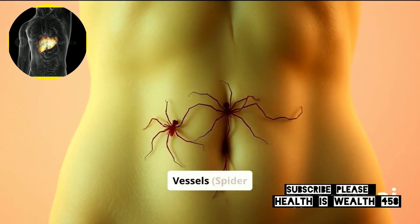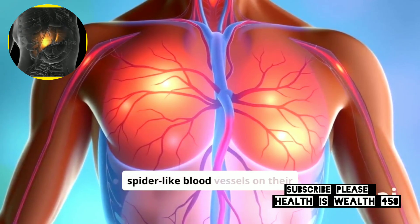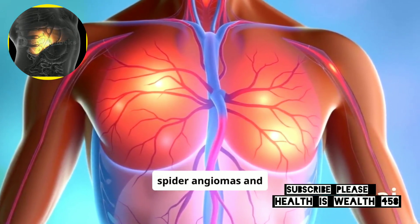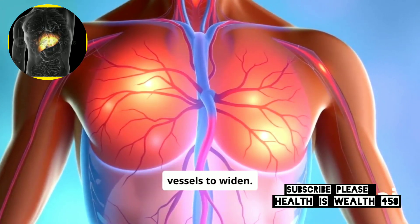4. Spider-like Blood Vessels – Spider Angiomas. People with liver damage sometimes develop small, spider-like blood vessels on their skin. These are called spider angiomas and are common on the face and chest. They occur when the liver has trouble processing hormones, causing blood vessels to widen.